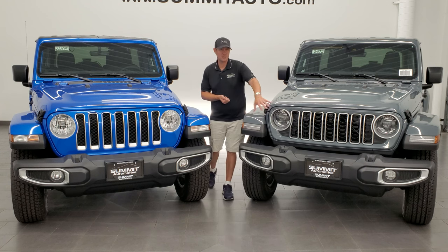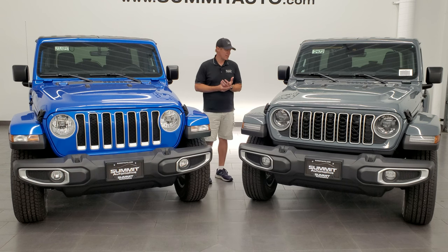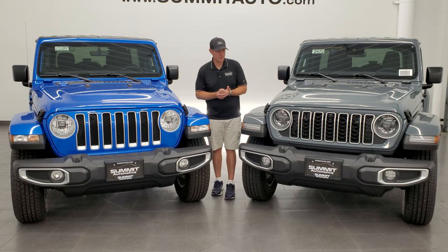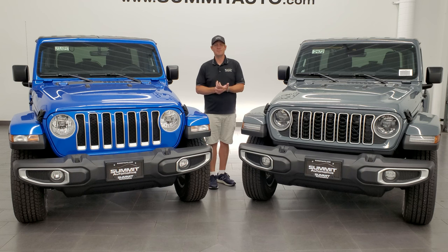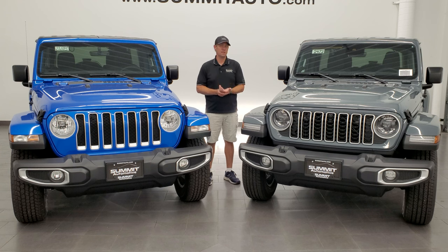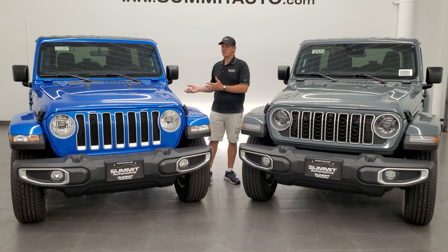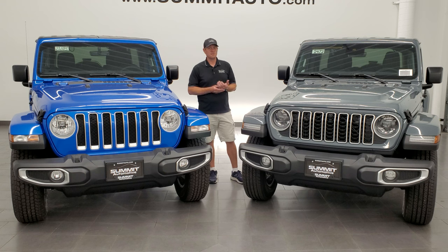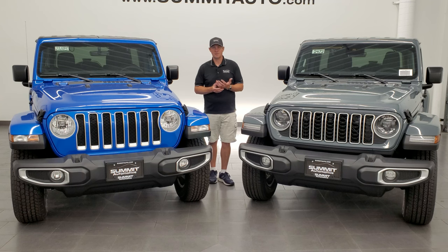On the Rubicon package, you're going to be able to get a factory Warn winch — I believe those are 8,000 pounds, but let me know in the comments if I'm wrong. The other big thing is that the Rubicons are going to come standard with a Dana 44 heavy-duty rear axle, and it's going to be a full-float rear axle. What that's going to do is increase the towing capacity to 5,000 pounds — up from the previous 3,500 pounds.